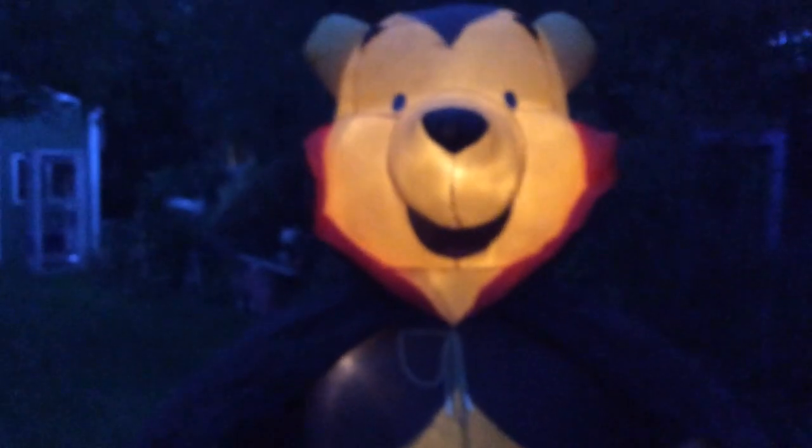And of course Pooh — the Vampire Pooh is lit up. There's a faint light LED inside this little Frankenstein.